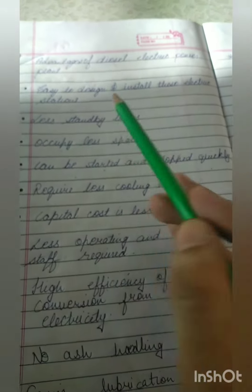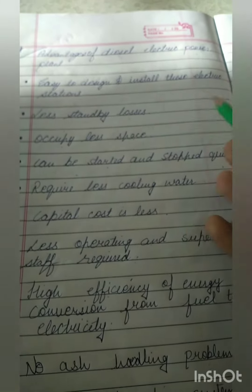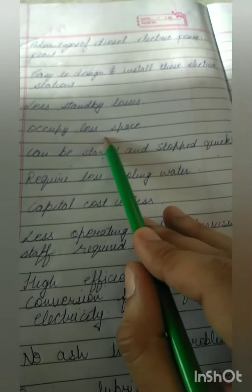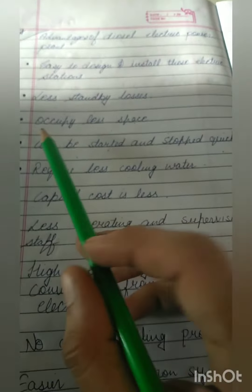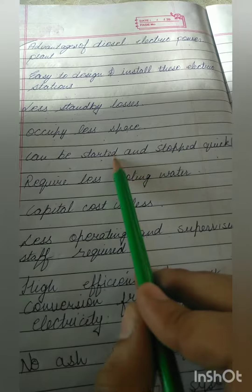The second advantage is less standby losses. Standby losses in the power plant are defined as the fuel wasted when no generation is happening, so there are very less standby losses. Third, it occupies less space.